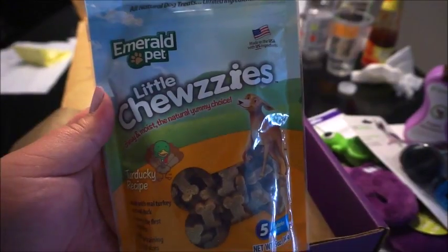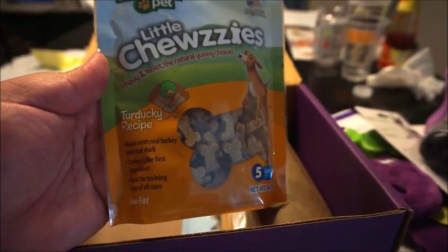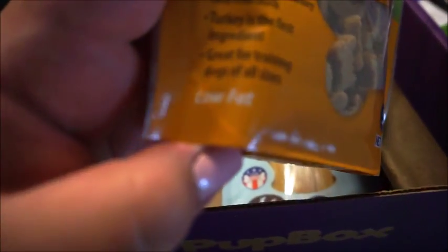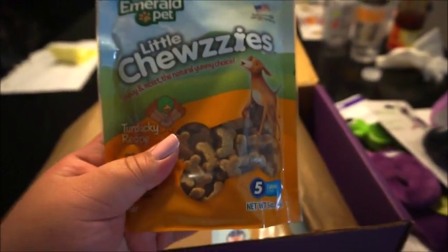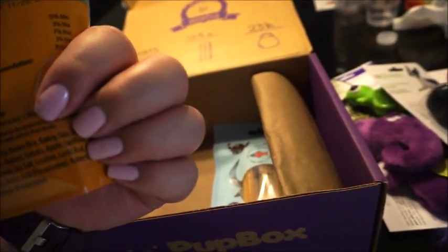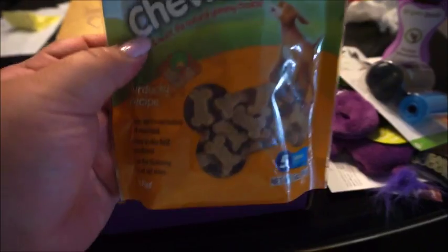The next one is these little Chewsies. It says chewy and moist, the natural yummy choice — Emerald Pet. Made with real turkey and real duck, turkey is the first ingredient, great for training dogs of all sizes, and low fat. He's a little fatty — just kidding, he's good! We're actually really low on training treats so this is perfect timing. They're five calories per treat, and the ingredients list looks pretty good. The camera won't focus on the small lettering, but you can always Google the company to check ingredients online.